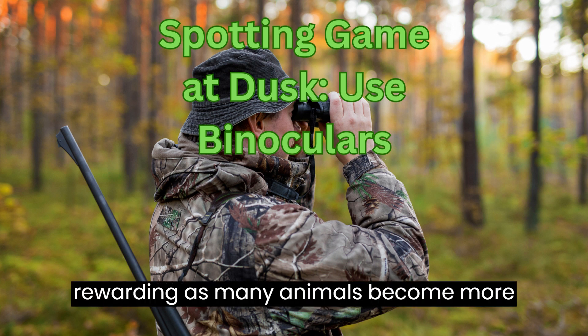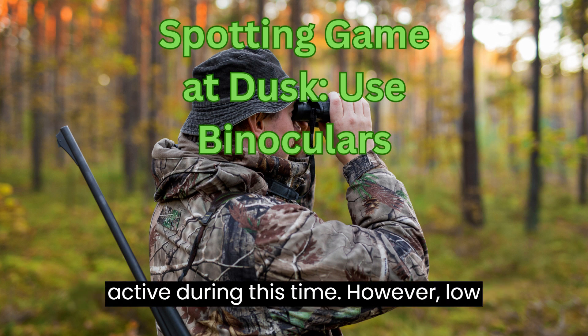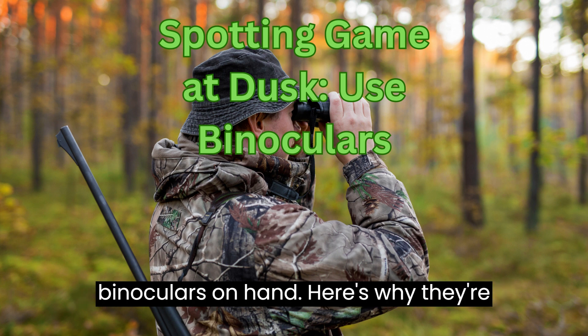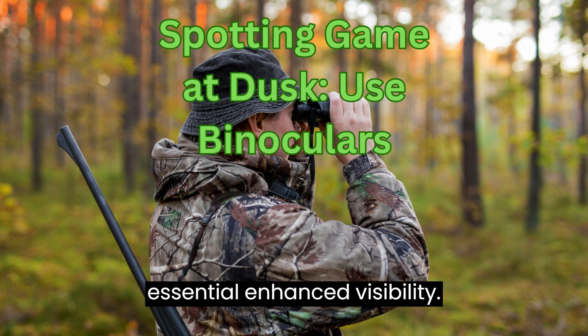Hunting at dusk can be incredibly rewarding, as many animals become more active during this time. However, low-light conditions can make it challenging to spot game. To increase your chances of success, make sure to have a good pair of binoculars on hand. Here's why they're essential.